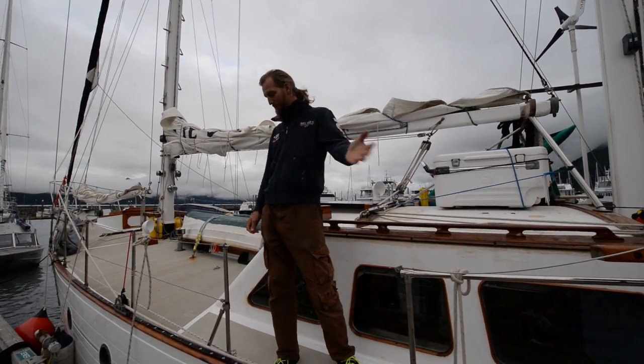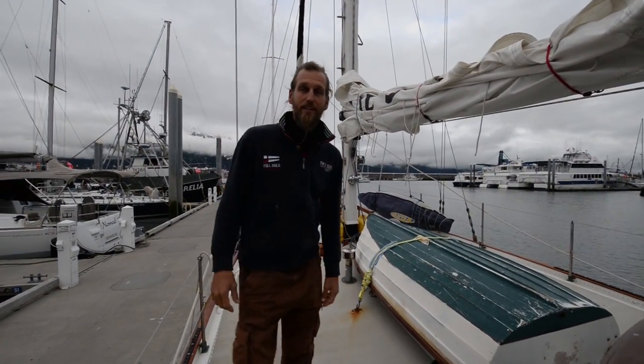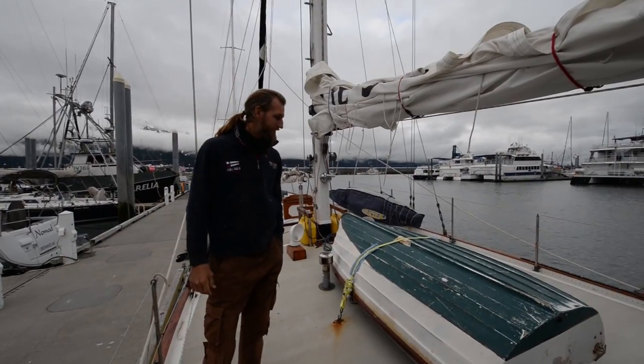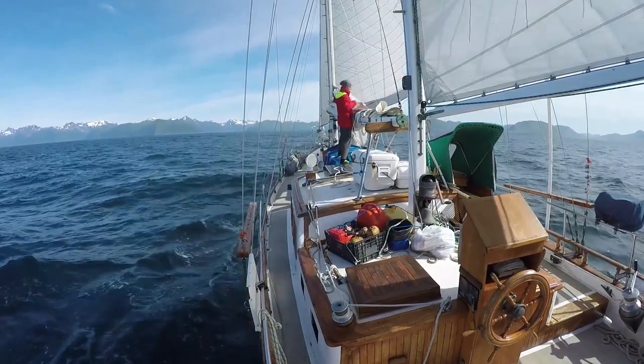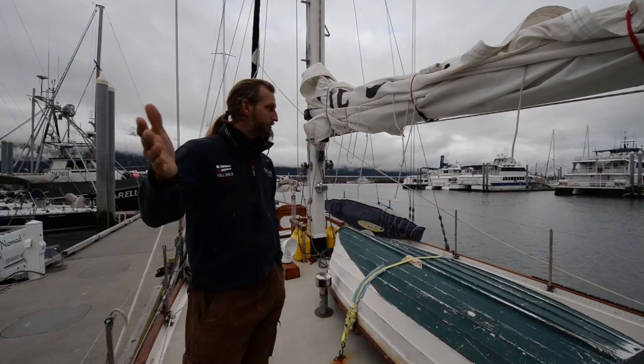Hey, Aloha. Nice to see you. Come aboard, give you a little tour. My name is Christian. I'm the captain of this nice little boat. Zero and me are sailing around the world. We are here in Alaska and I meet you, Chris.